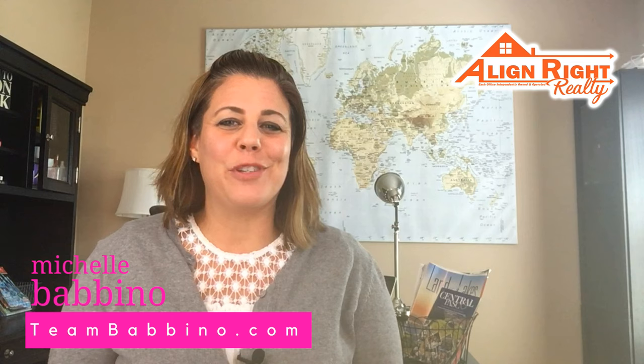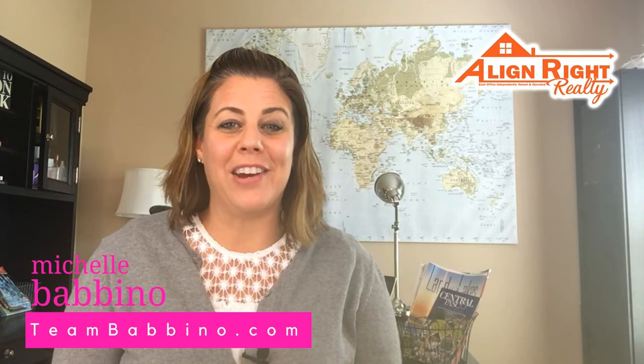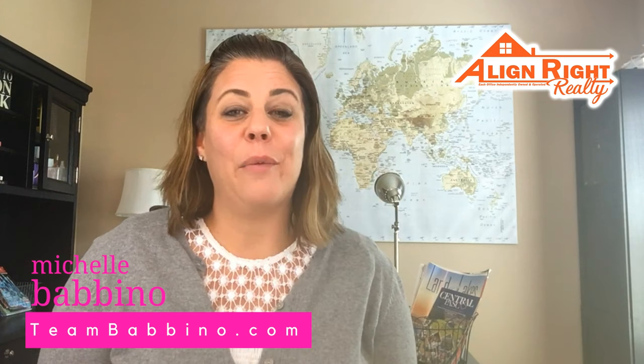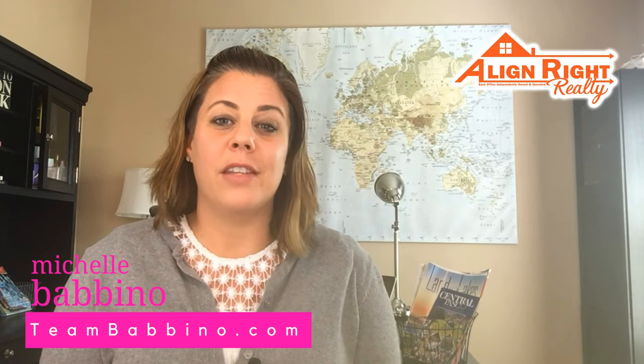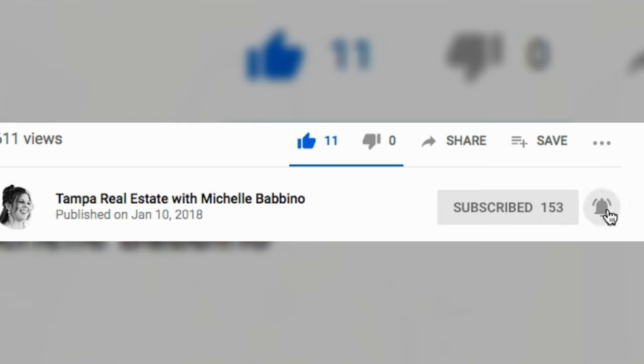Hi, welcome back to my channel. My name is Michelle Babbino and I'm with Team Babbino.com with Aline Wright Realty right here in Tampa, Florida. Today we're going to share with you how to prepare for a hurricane. But before we do that, if this is your first time visiting our channel, I'd ask you to consider hitting that subscription button and the little bell icon that pops up next to it.